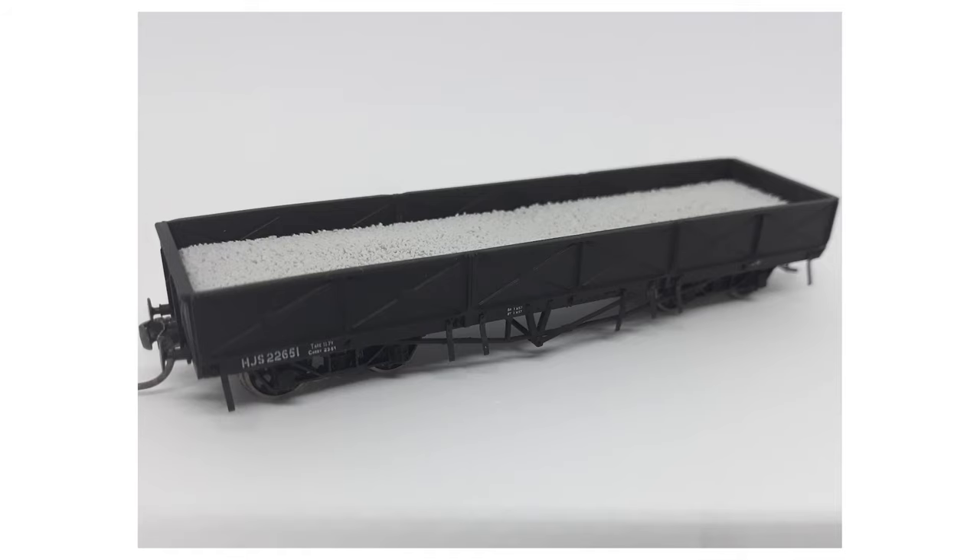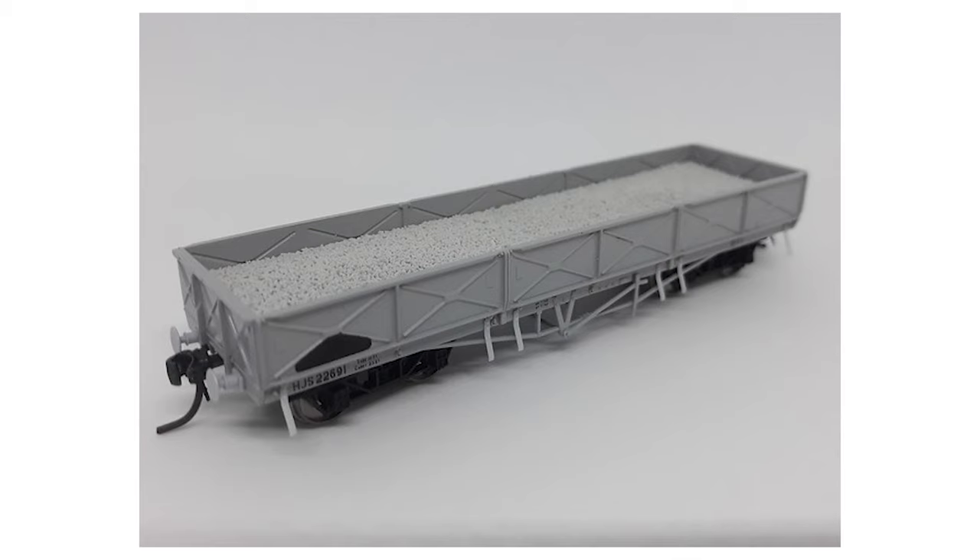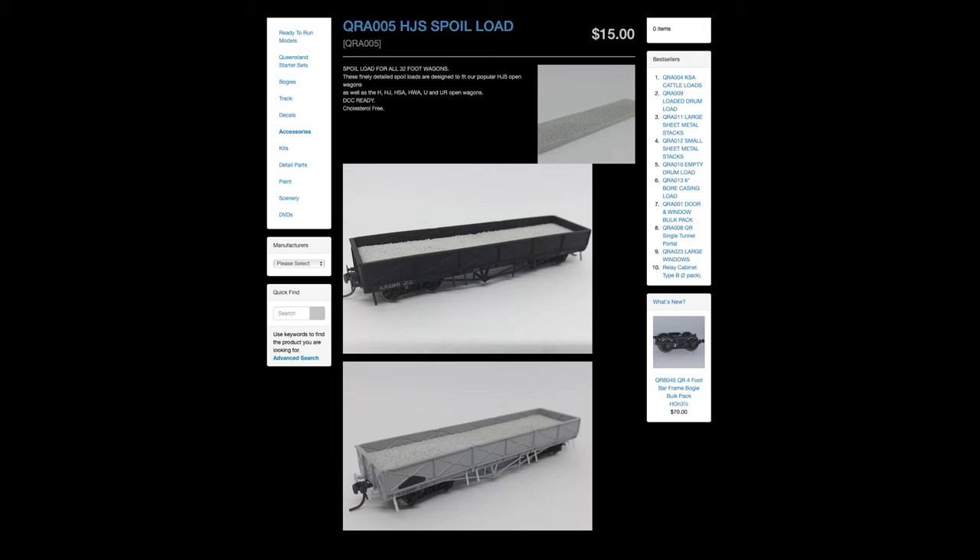Whiskey Models have announced their latest wagon load, to be produced right here in Australia — more specifically Queensland. These are 32-foot spoil loads, designed to fit in all standard Queensland 32-foot wagons, and can also be modified to suit many NSW open wagons. They're 100% DCC ready and completely cholesterol free, setting you back $15 a load.